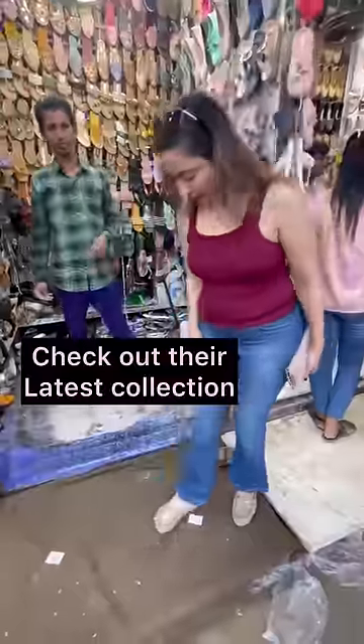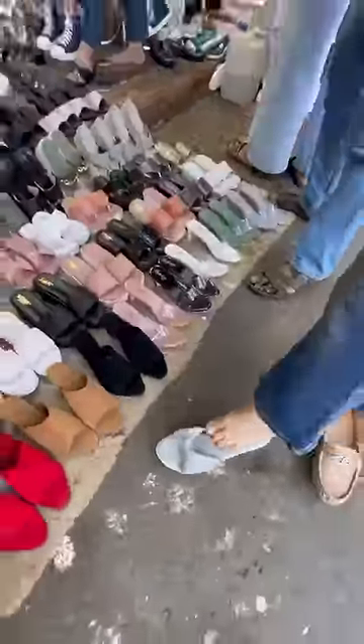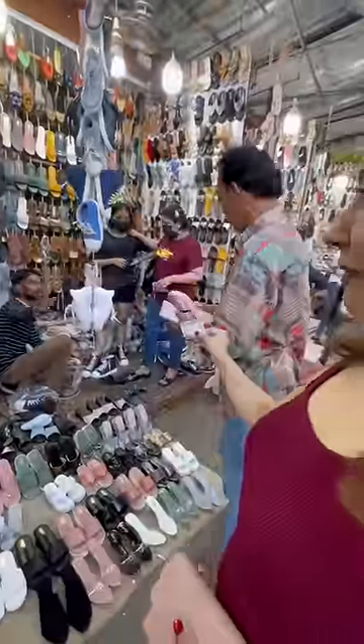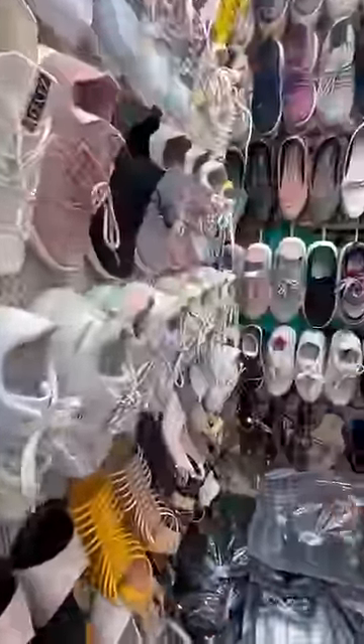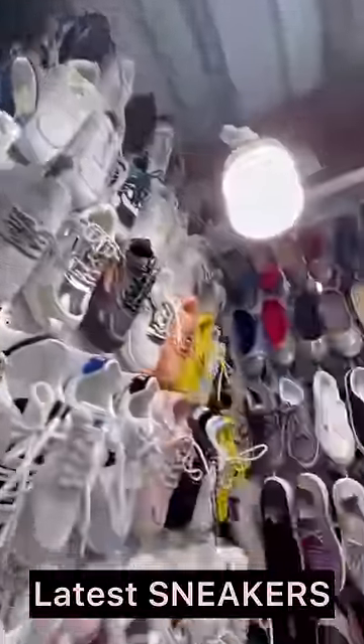Look at their collection! This is a rainy season collection — they even have heel rainy shoes. Can you beat that? Guys, the shoes here are not the same. The quality has improved so much that I ended up buying stuff. This is the sneakers' latest collection. Can you say that these are not fashionable sneakers?